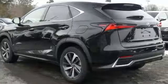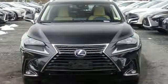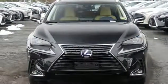Inspired design, relentless innovation, incredible performance — that is the DNA of a Lexus. Driving is believing, test drive it today.